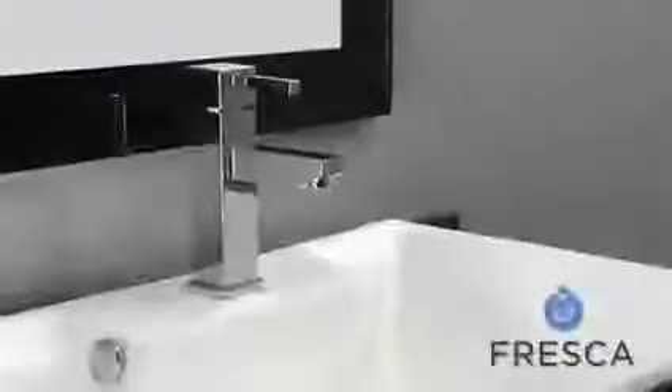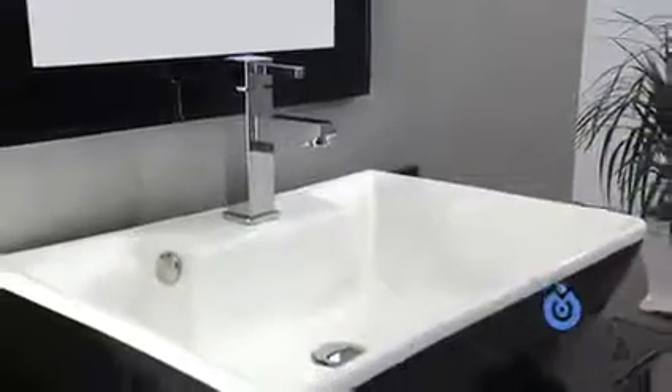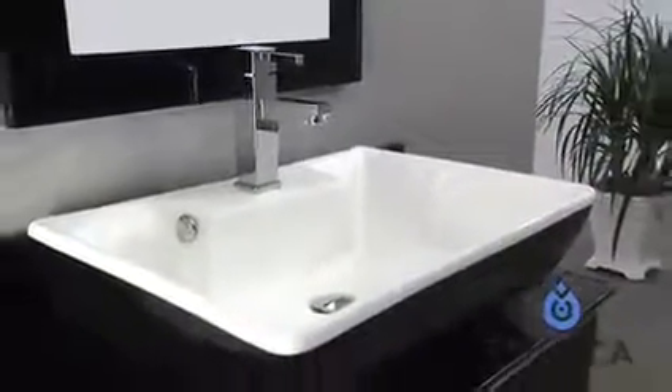The dazzlingly colored ceramic sink is accented with a solid brass framework and chrome finish, making this vanity a posh addition to any bathroom. This breathtaking model is available in a variety of sizes.